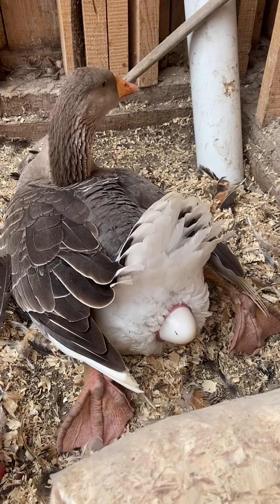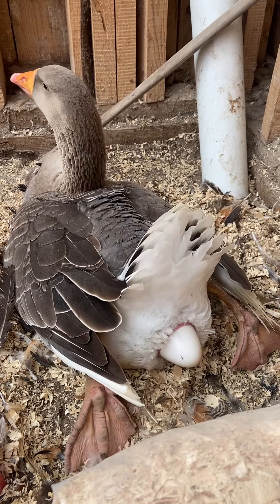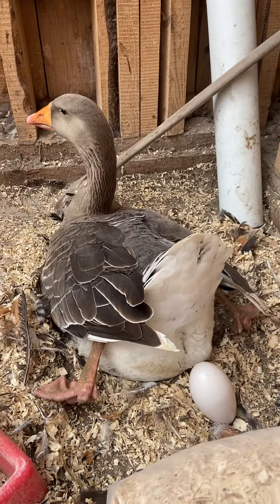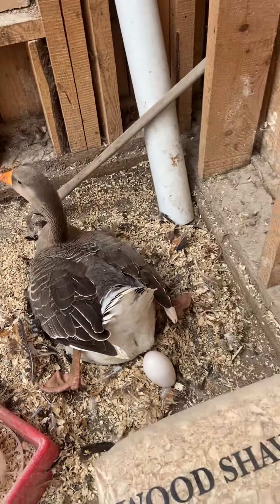Poor girl. Just about got it. There we go. There we go. That must feel better. She's exhausted now.